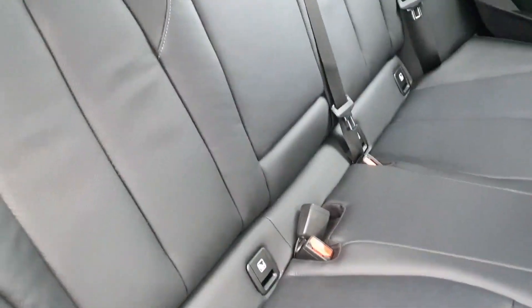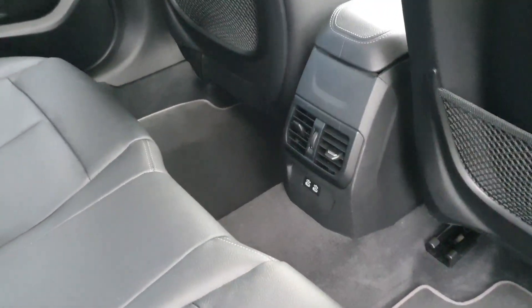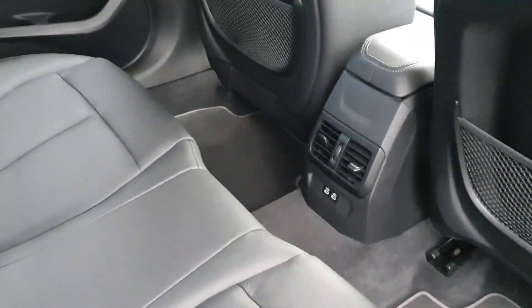In the back we have our fully black leather seats with Isofix, and climate control settings with charging points in the center.